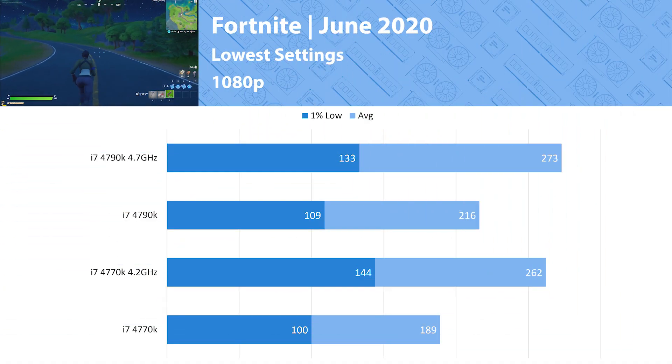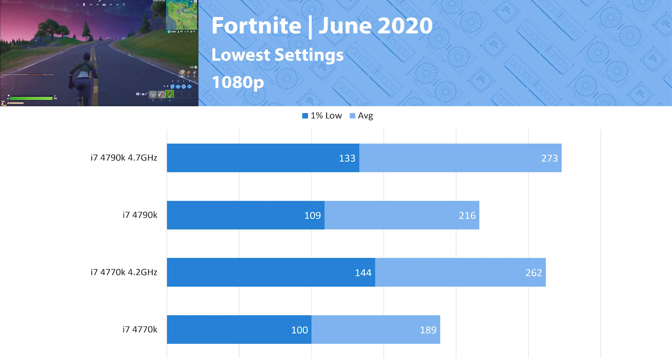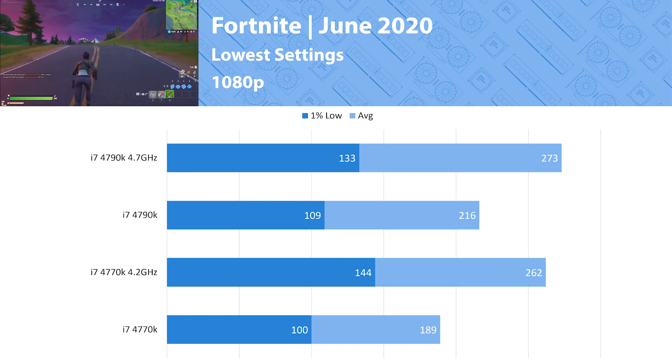Recently Fortnite had an update that submerged most of the map underwater, but luckily it didn't tank performance. At 1080p both processors are spitting out over 144 fps, and when overclocked both can achieve over 240 fps, enabling competitive gameplay on a 240Hz monitor.